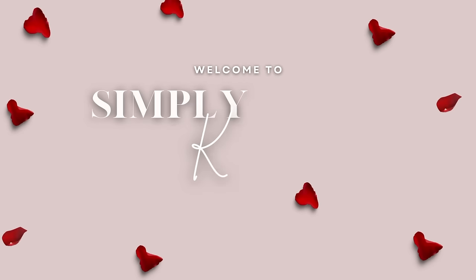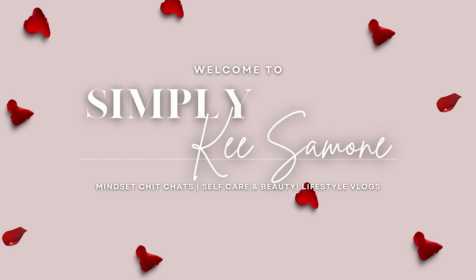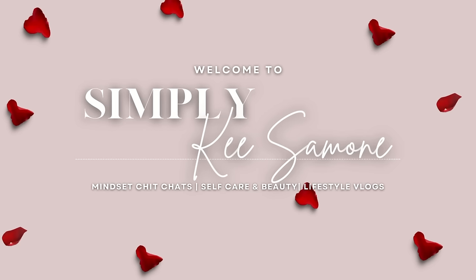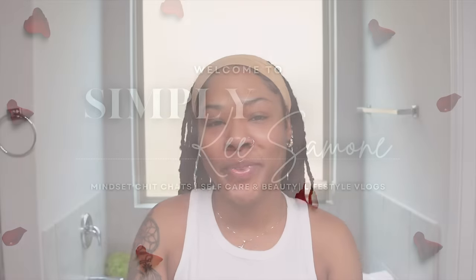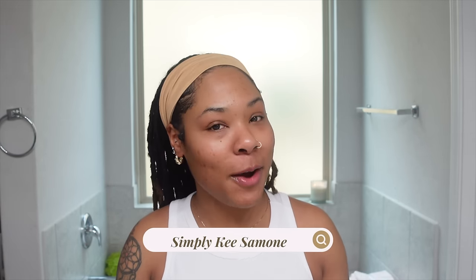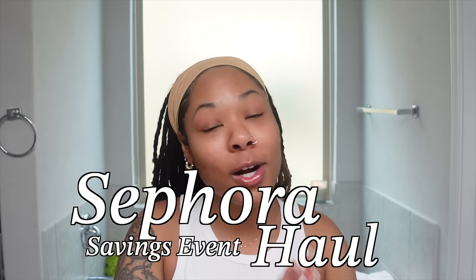Hello beautiful people, my name is Ki Simone. If you are new here, welcome, and if you're returning, welcome back. Today I'm going to be doing a Sephora haul.